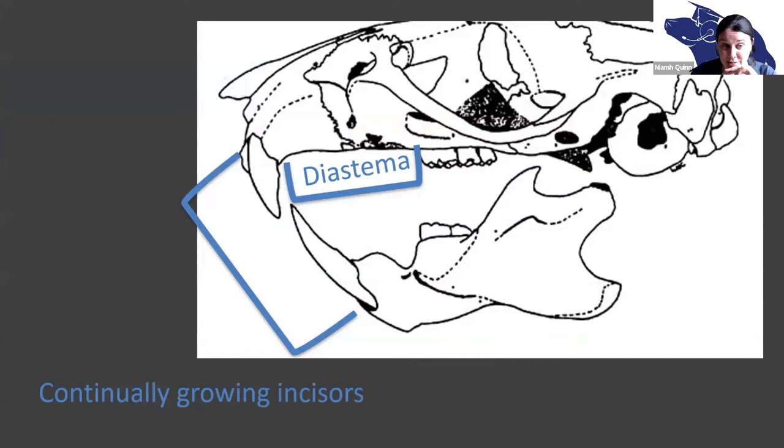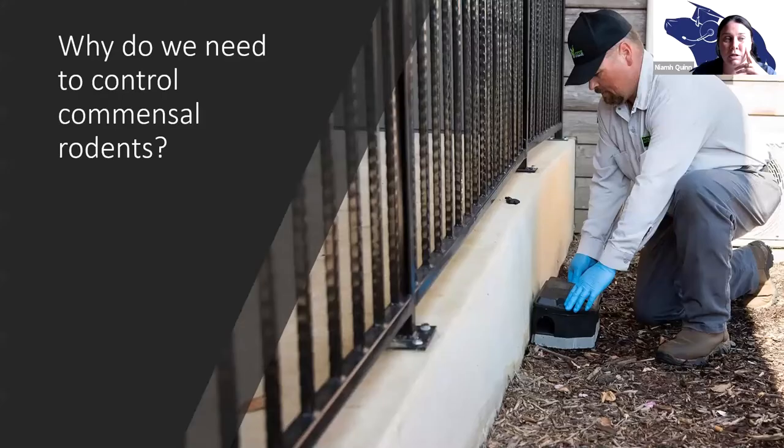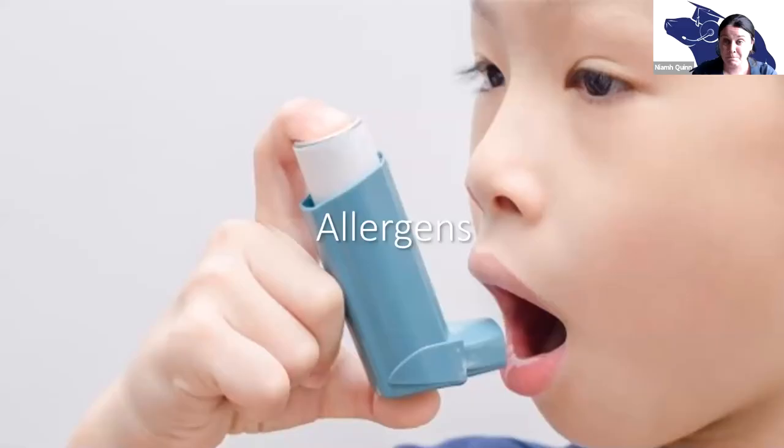That gap allows rodents to stick their cheek into it. Rodents gnaw all the time, and people think it's because they want to wear down their teeth. Actually, what they're trying to do is figure out what's food and what's not food. That's why you see rodents gnawing on plastic or metal — they're trying to determine if it's food. It's really important to understand before we talk about controlling rodents, why we control them — especially the commensal rodents, the rats and mice that live among us.